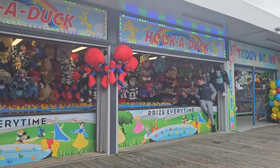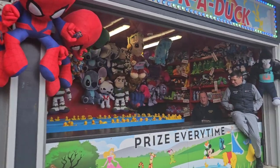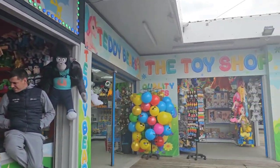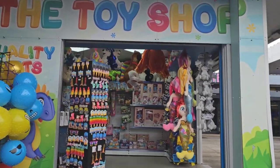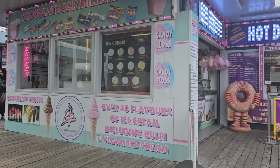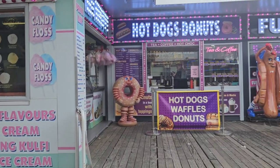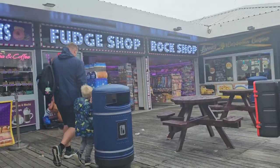We have hook-a-ducks — look at all them ducks, prize every time when you play on that. Also get yourself a teddy bear from the toy shop; if you can't win one on the game you can go and get one. And there's milkshake, hot dogs, donuts, fudge and rock as well.